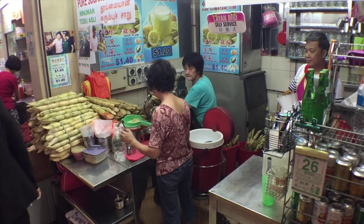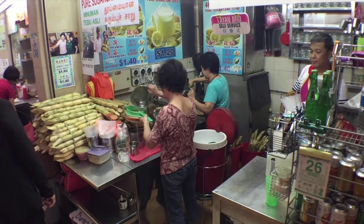This is a really cool thing right here — this is a sugar cane drink. Fresh pressed sugar cane drink.